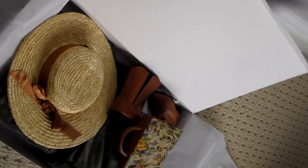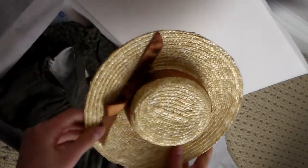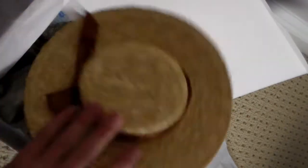Inside the box it comes with nine items. First it comes with this adorable little hat — it's Anne's hat. It's super cute, it's got like a little satin brown bow and it fits on her head actually quite nicely.